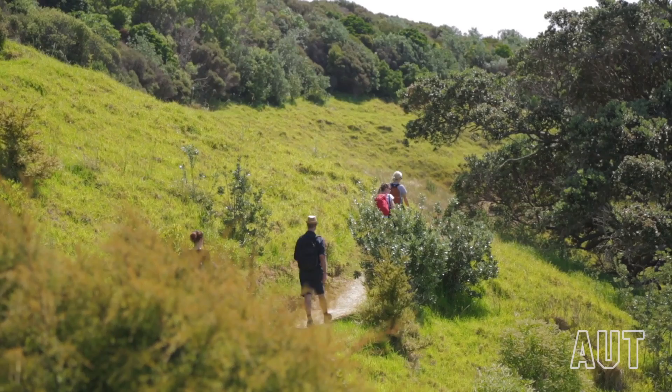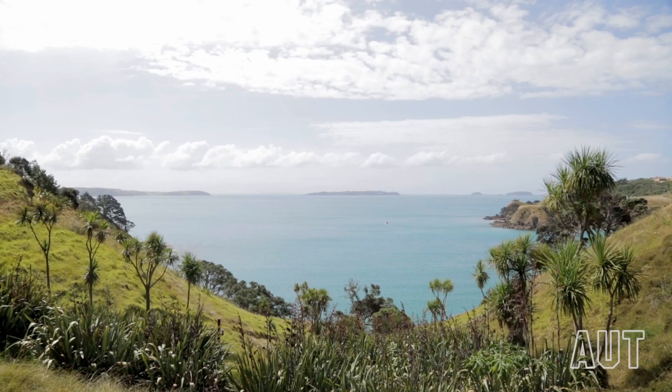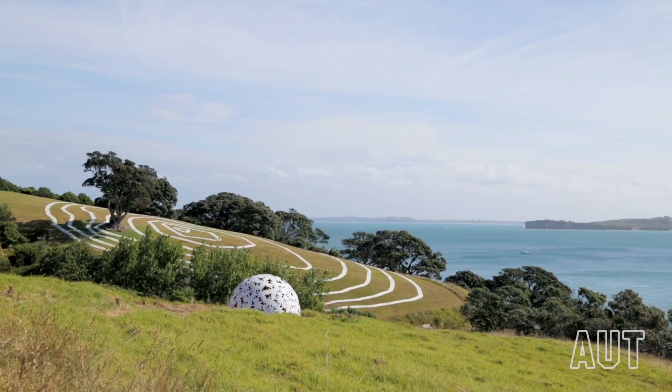I'm Nigel Jamison. I'm a senior lecturer in the School of Art and Design at AUT. The project I'm working on is titled Winsong. It's an augmented reality application for mobile devices, developed for the sculpture on the golf exhibition here on Waiheke Island.